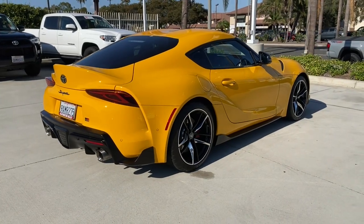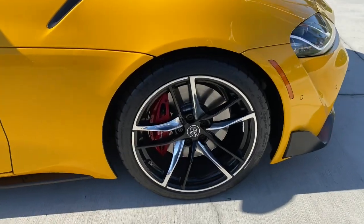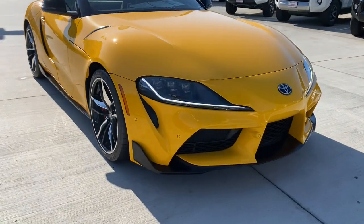From its sensuous curves to its barely restrained turbocharged power, this performance machine satisfies your hunger for exhilaration. The following are some of this vehicle's highlighted options.